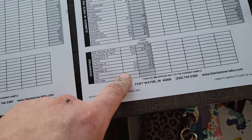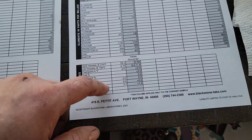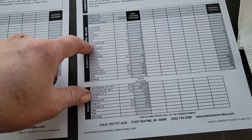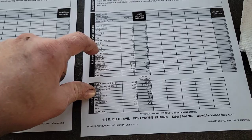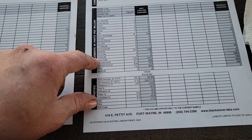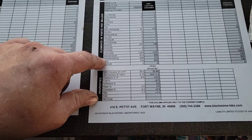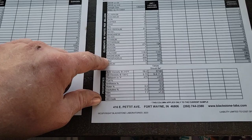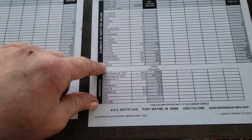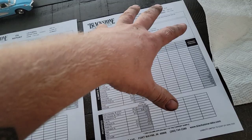Pennzoil Platinum Ultra has one of the highest additive packs I've seen — a TBN of 7.7. That is a very large additive pack for an oil that can go many many miles without losing protection. Moly is okay at 91, but it really shines in boron content, calcium, and they're nicely balanced for good dispersant/detergent performance. Magnesium as well, and a nice valve train protectant: phosphorus and zinc at 699 and 776. Pennzoil Ultra Platinum is one of my top three regular oils.